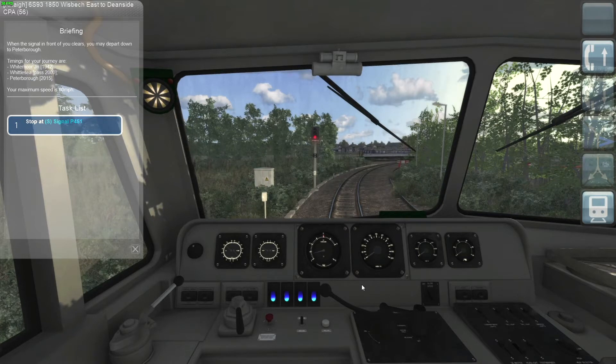After departing Watermore Junction, speed limit is 10 miles an hour and we have about 50 miles to Peterborough. Crossing over onto the main — up is towards Cambridge, going to the down main towards Peterborough. We're on the ATS Peterborough to Cambridge route, available on ATS.